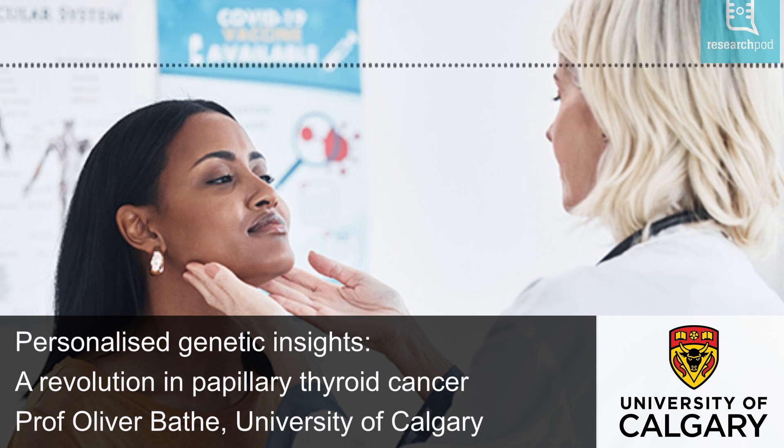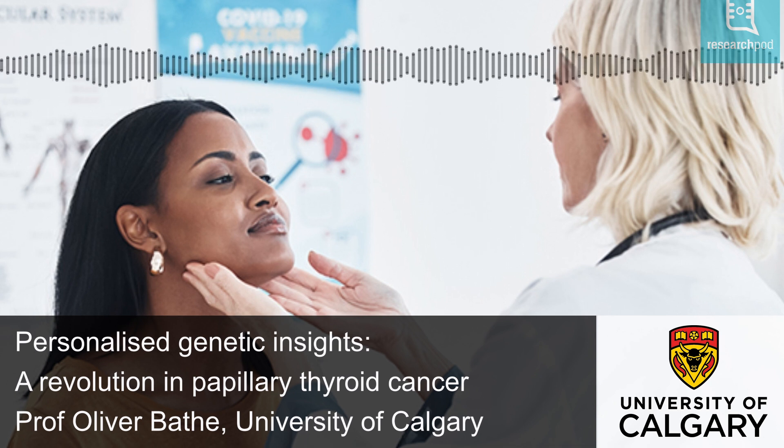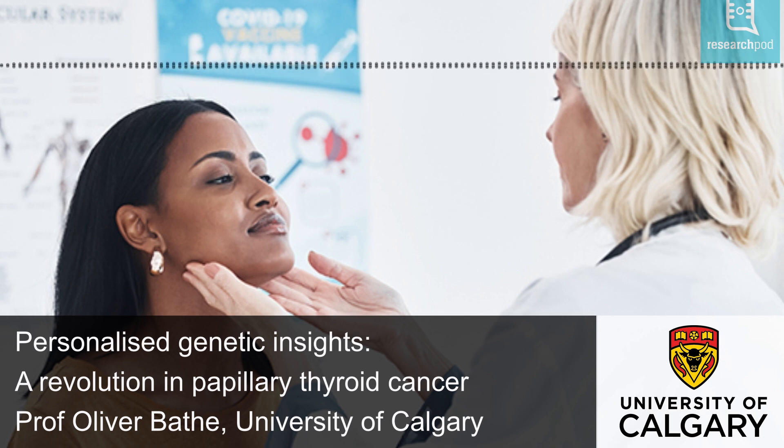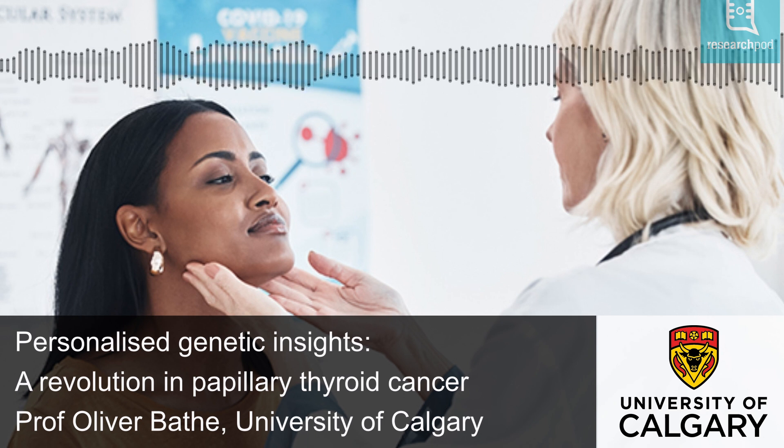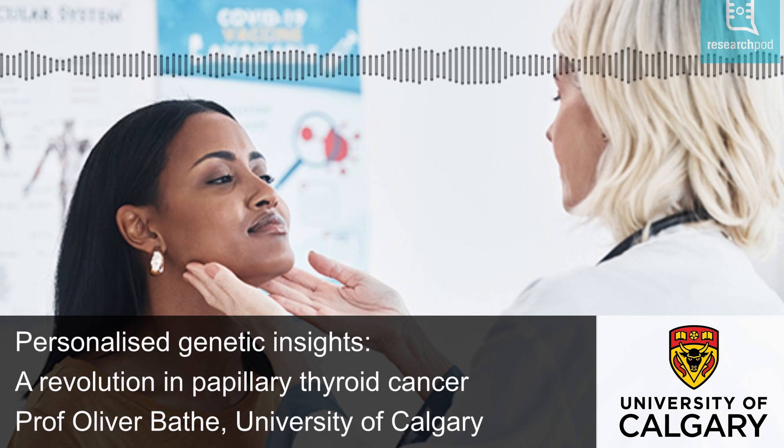Hello and welcome to ResearchPod. Thank you for listening and joining us today. In this episode, we look at the work of Professor Oliver Bathe and his collaborators at the University of Calgary in Canada. The team developed a test that allows for a more accurate risk assessment for papillary thyroid cancer.